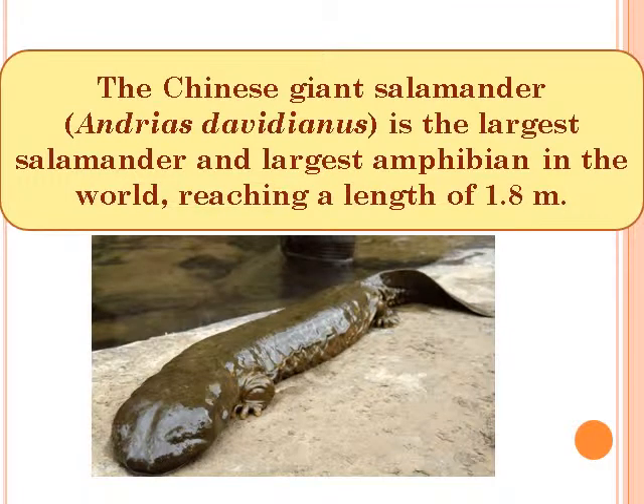The Chinese Giant Salamander, Andrias davidianus, is the largest salamander and largest amphibian in the world, reaching a length of 1.8 m.